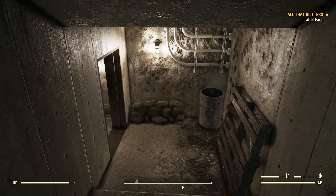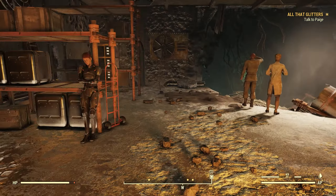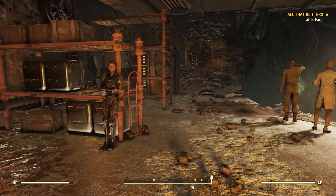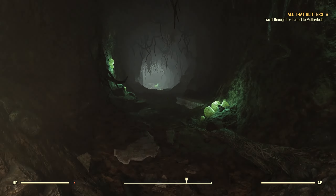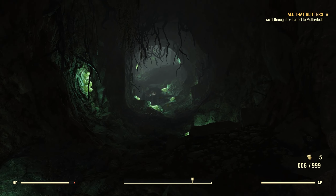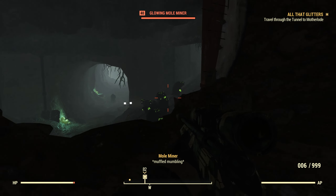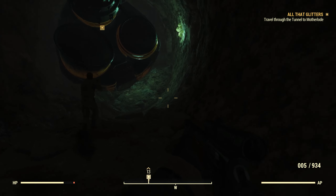Upon returning to the basement of Freddy Fear's House of Scares, the Vault Dweller was happy to see all parties present: Page, Jinn, Sergeant Radcliffe, Penelope Hornwright, and even the Motherlode. The drill made its presence known with a gaping tunnel entrance in the rear wall of the basement, its roar echoing from the distance. The party followed the Motherlode in, finding the newly dug tunnel filled with subterranean creatures — from mole miners to cave crickets. The tunnel passed through rock, stone, and an old train tunnel packed with mole miners before the human heist crew caught up with the Motherlode at the reinforced concrete wall of the vault.